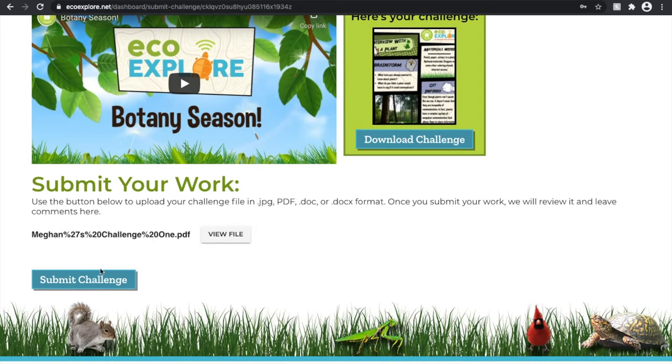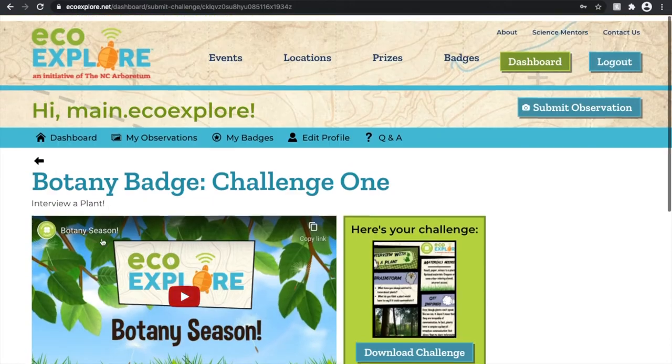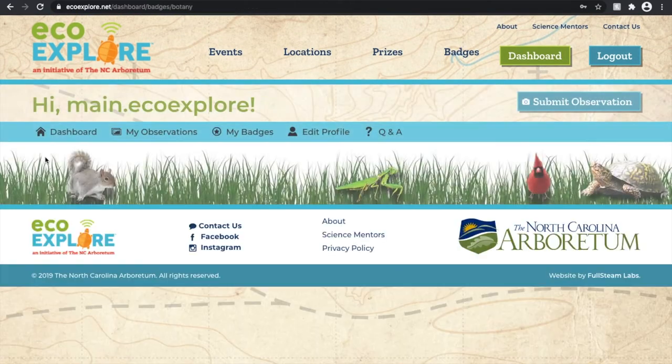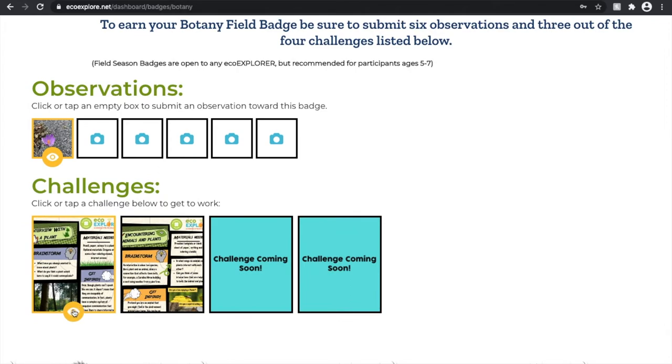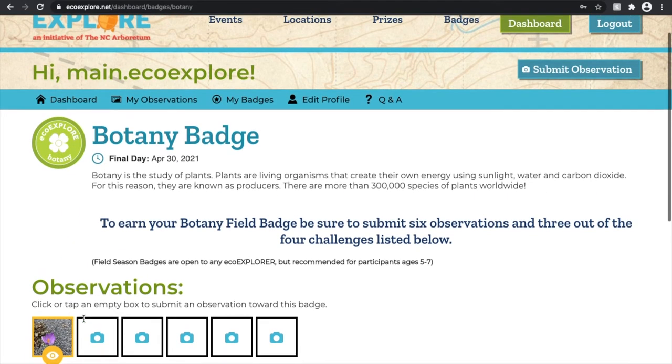Once you've selected your work, it will show up loading — make sure you see your challenge pop up and then don't forget to select 'submit challenge.' Going back to my botany page, I can see that my challenge is now in review, just like my observation, and hopefully it will be processed very soon.